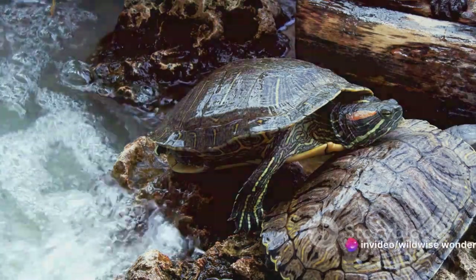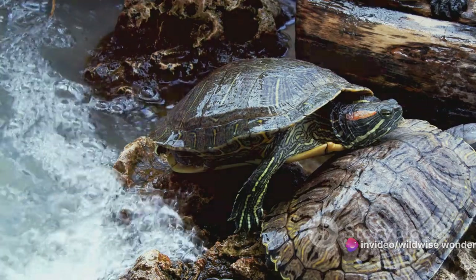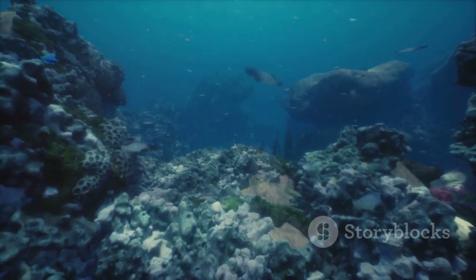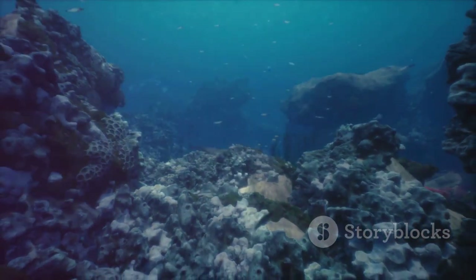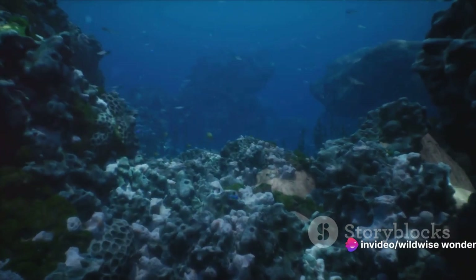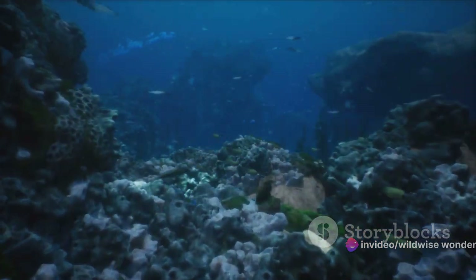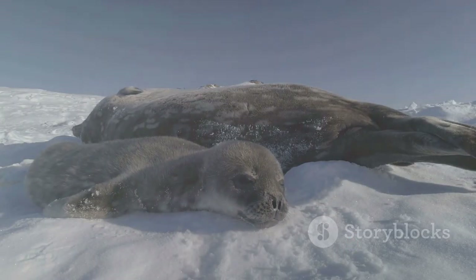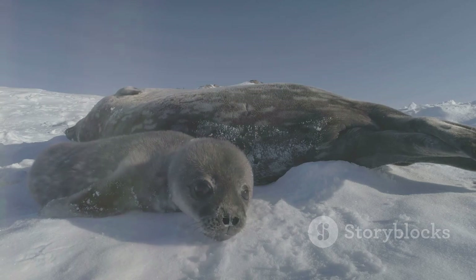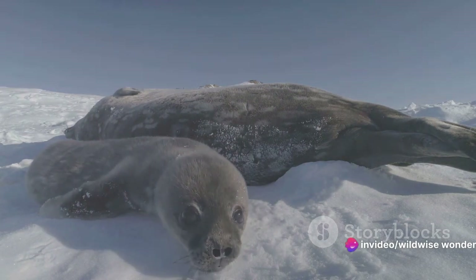But the competition isn't just about holding one's breath — it's a symbol of the larger battle these species face in the wild. Their habitats are under threat, and their survival depends on our actions. And now, the moment we've all been waiting for: the champion of the ultimate underwater breath-holding competition is — drumroll please —